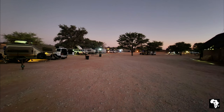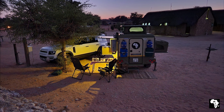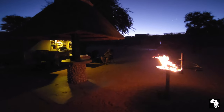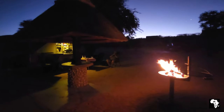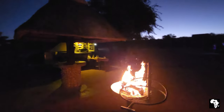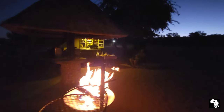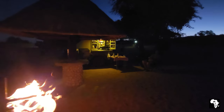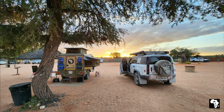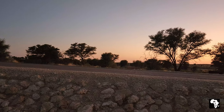At night time the camp can become quite full, and nothing beats sitting next to a fire at sunset in the Kalahari. The sunrise can be just as beautiful in the Kalahari. This is really a beautiful campsite.